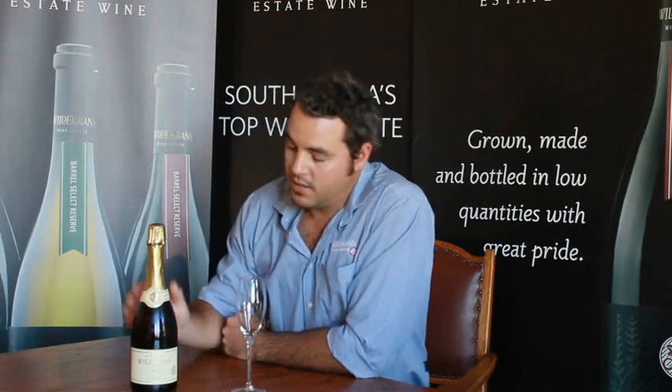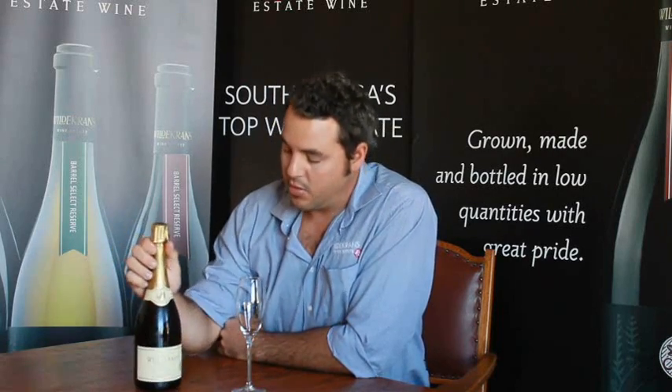Hello, my name is William Wilkinson, I'm the winemaker at Villa Grants. We'll be talking about our MCC, made from Chenin. This is the 2010. We started producing bubbles in 2002, and we were also the first producing farm for bubbles in this area.